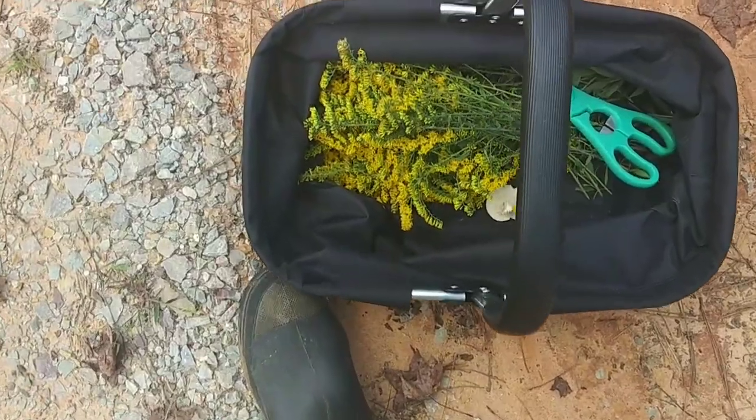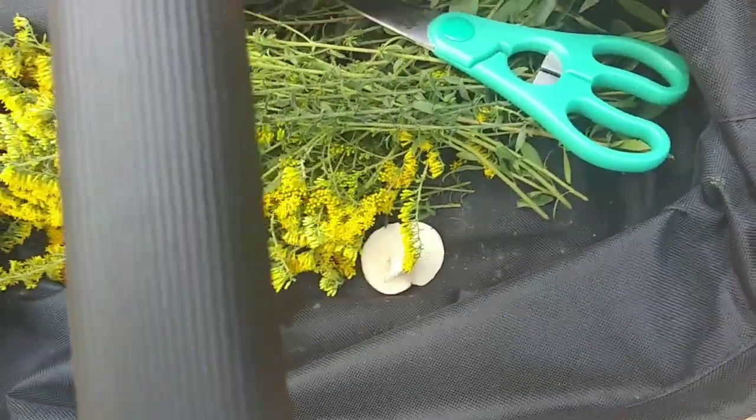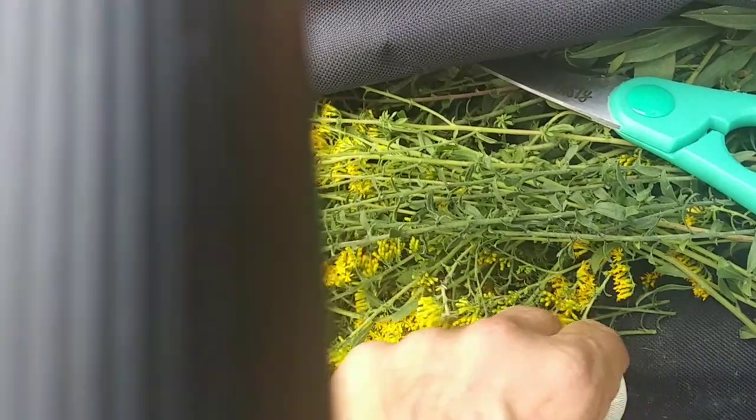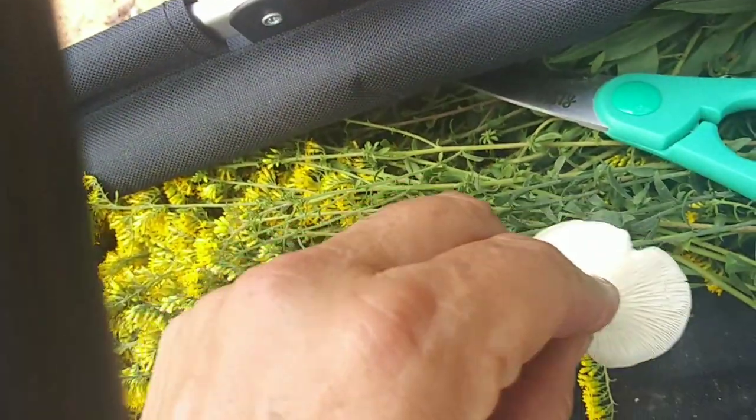I think that's about enough for now. I just got a nice big bunch - didn't pick all of it that was available because I'm not ready to use all of it. And I found this little white mushroom. Don't know what it is but I'm pretty sure it's edible - I'll make sure before I eat it.